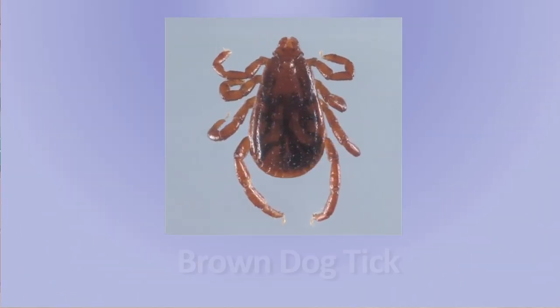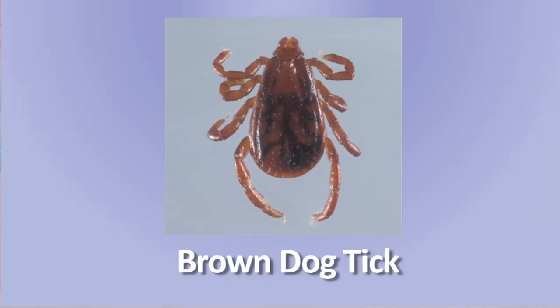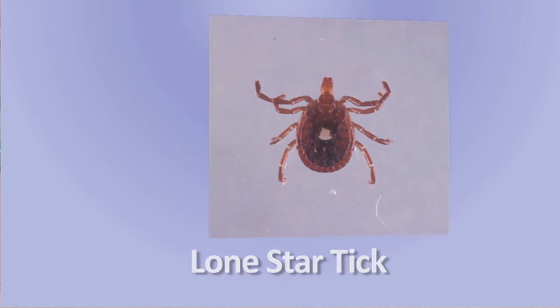In Florida, we have three primary ticks that you're most likely to run into. They include the brown dog tick, the lone star tick, and the deer tick.